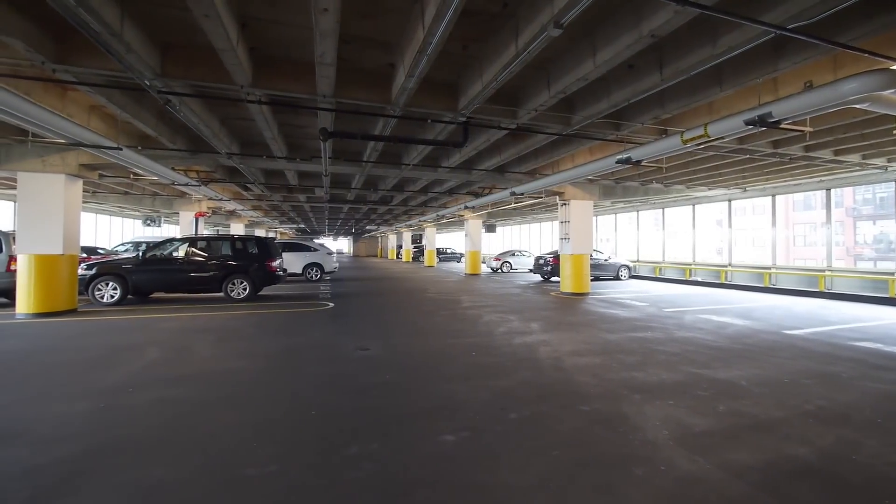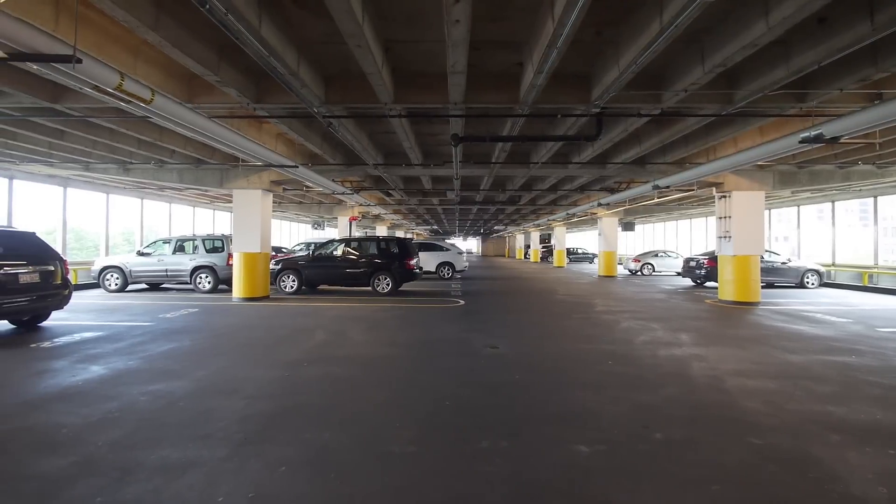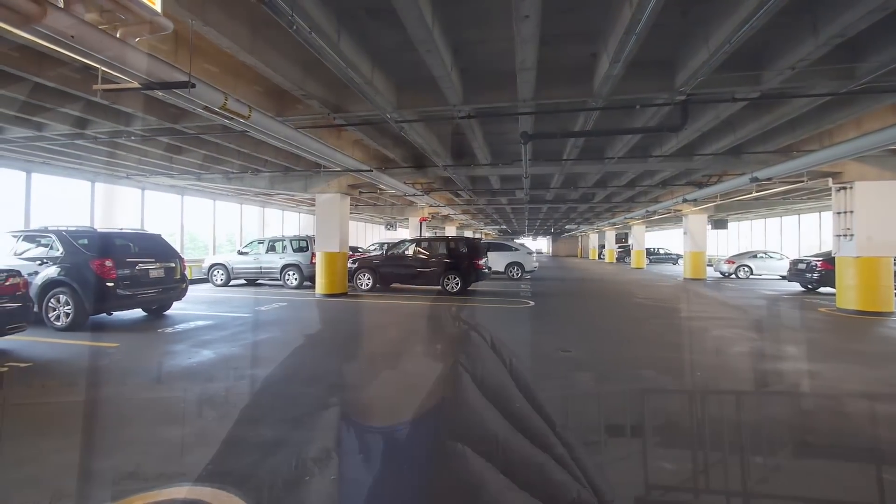It's probably one of the nicer parking garages you'll see. It's a heated garage parking spot, and it's actually a tandem spot, so it could fit two cars.